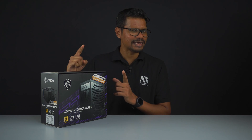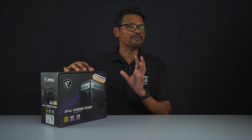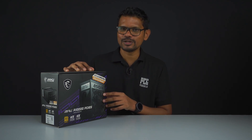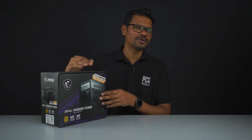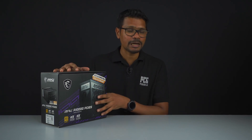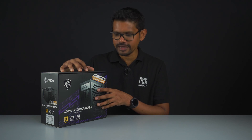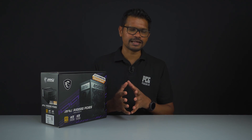For this power supply, it addresses the melting cable issue with a workaround fix on the cable. It features Japanese capacitors and comes with 80-plus gold certification.